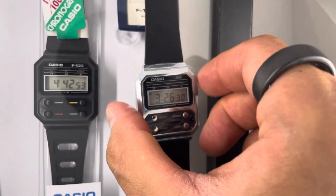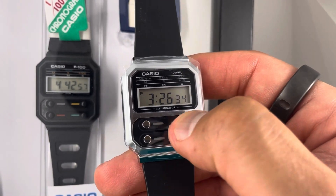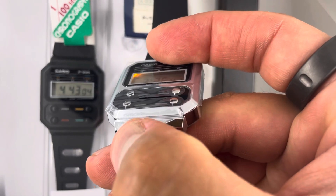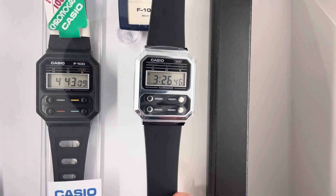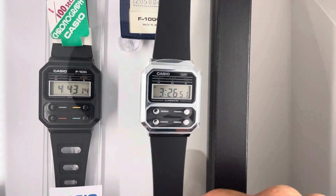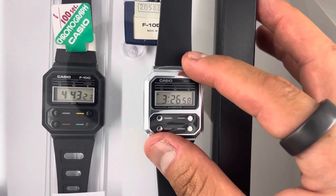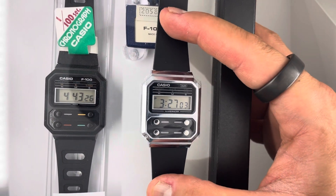Let me show you in detail — hope you guys can see it well. Consider the light on this one, and on the F100, the light is on the side and is not as clear as this one. But we cannot say much because this is the vintage version.